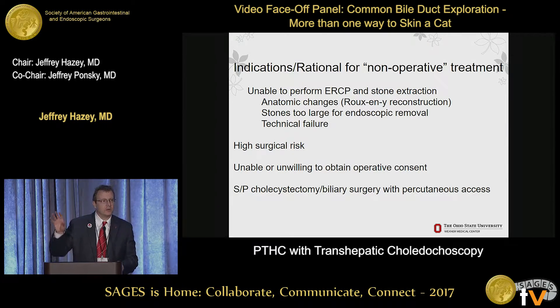These patients are often at an outside facility with no gastroenterologist. The surgeon may or may not be comfortable performing a common duct exploration, but they have an interventional radiologist who puts a PTC catheter in and then ships the patient.